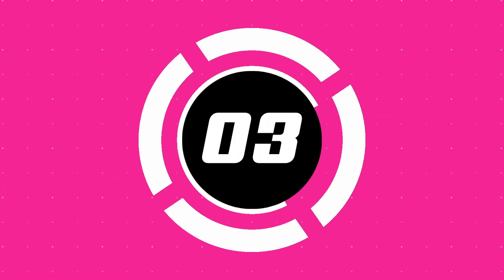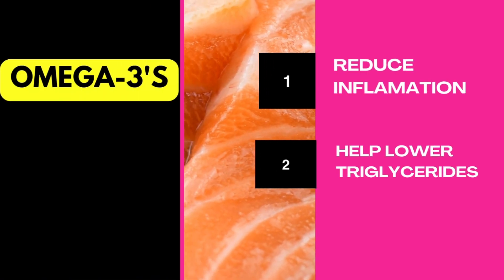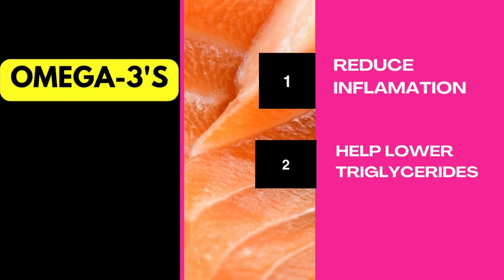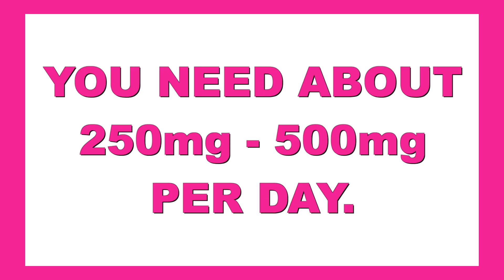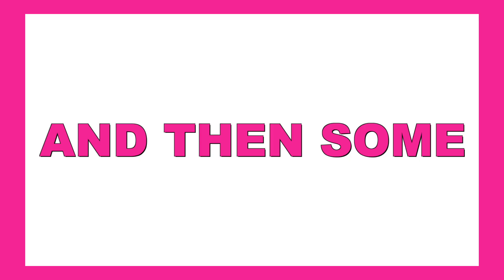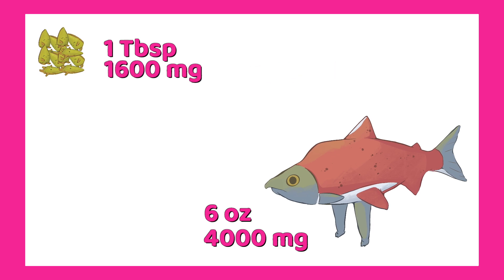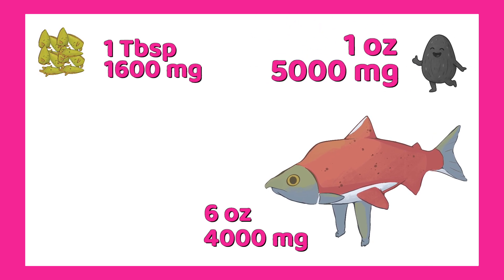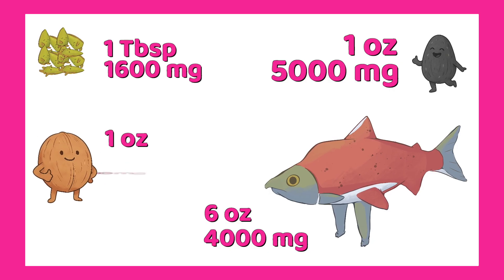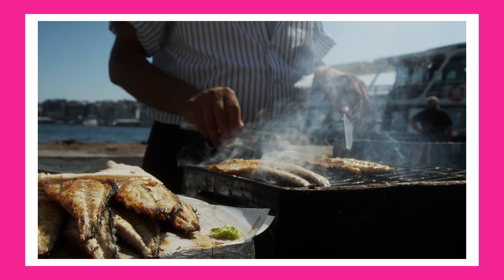Number three: omega-3s. These essential fats reduce inflammation and help lower triglycerides, a major risk factor for heart disease. You need about 250 to 500 milligrams per day — and here's how to get that and then some. Six ounces of salmon gives you 4,000 milligrams. One tablespoon of ground flaxseed gives 1,600 milligrams. One ounce of chia seeds gives 5,000 milligrams. One ounce of walnuts gives 2,500 milligrams. Whether you eat fish or not, there's a way to hit your omega-3 goals.